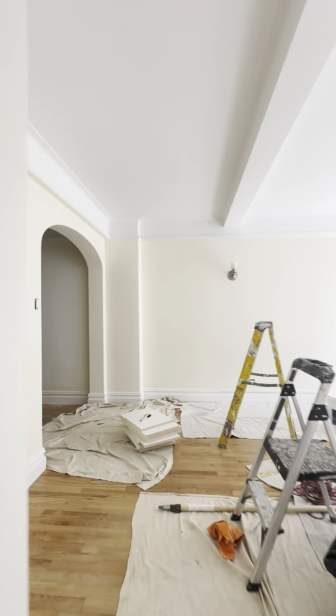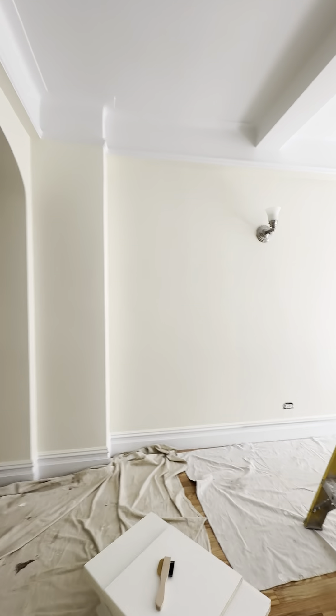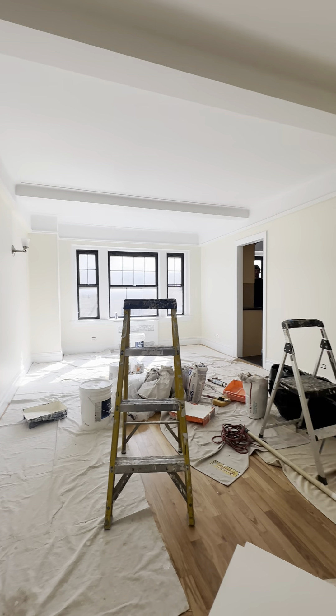Coming back towards the living room — and this is our end line on Christopher.